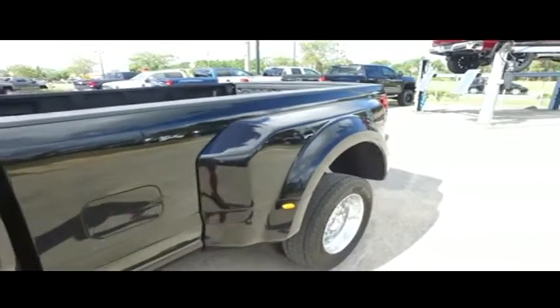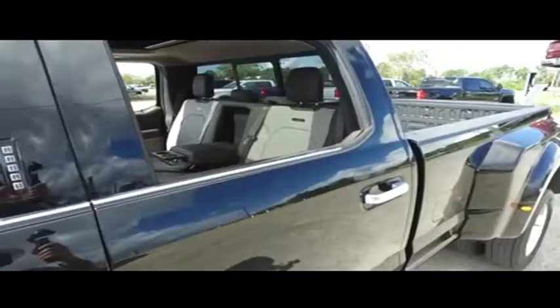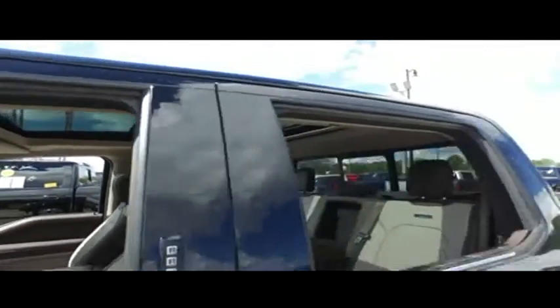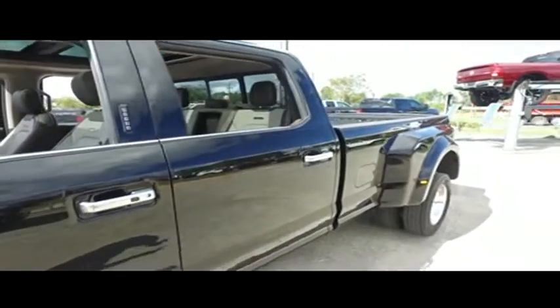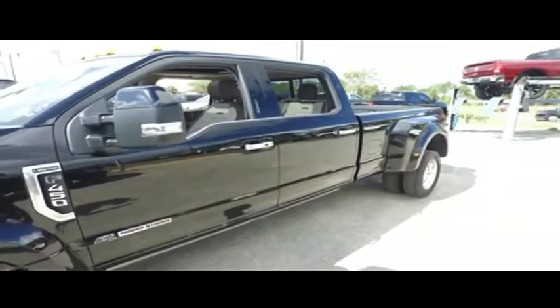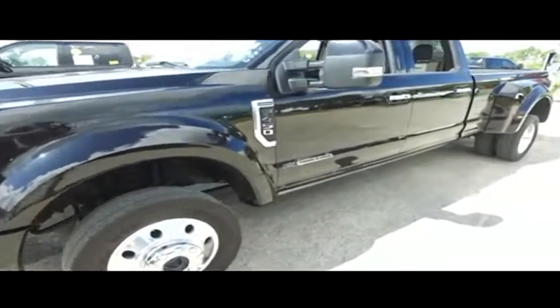$500 spray-on bed liner, automatic tailgate, tailgate ladder, backup camera, tow package, alarm, power sliding window. You got that power panoramic sliding moonroof, adjustable foot pedals, banging sound system, stereo premium sound. You got that upgraded navigation, CD, MP3, Bluetooth, satellite-ready touchscreen LCD system.